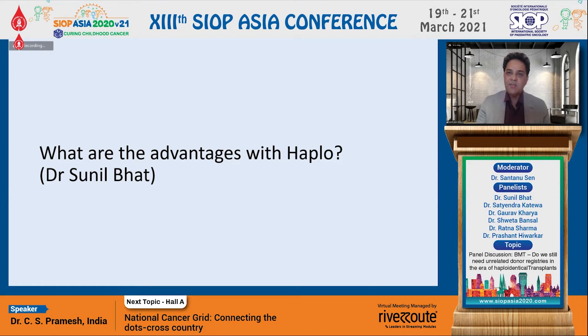Good afternoon and thank you Shantanu and the team for this opportunity. I think, as you said, this is probably one of the greatest additions to the transplant world in the last decade. The advantages: first, as we know, which is very relevant in our setting, is that to find a matched sibling donor, only 25-30% will have one, and maybe another 10% will get a MUD donor in our setting, which is of course not the case in the West.